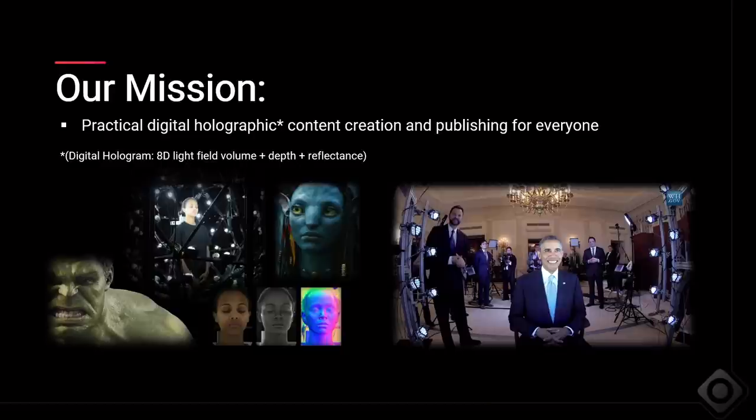Our mission here at OTOY is to make all of that compute power practical, affordable, and easy to use for artists and creators everywhere, and to bring the magic of holographic rendering — which we define as 8D lightfields, more on that later — to everyone, both on the capture side, the rendering side, the tool side, and even the publishing side.